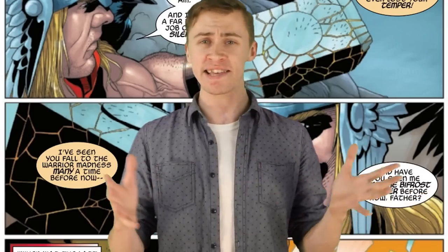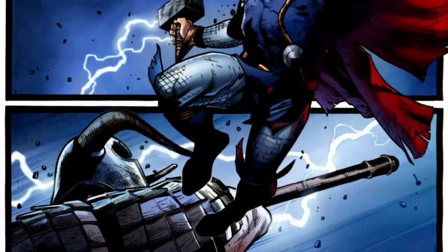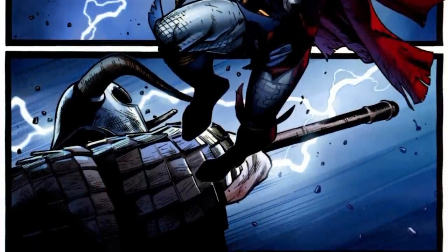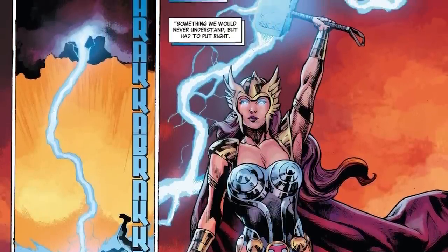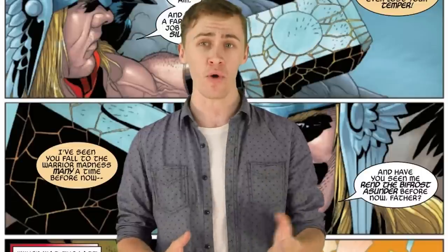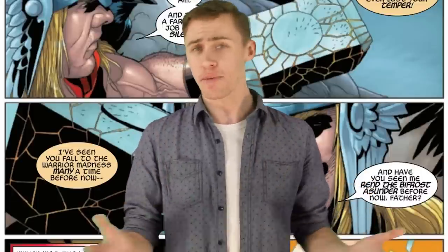But whacking things isn't all it's good for. Mjolnir allows its wielder to manipulate the weather, fly at three times the speed of light, project and channel vast energies like the God Blast, create wormholes, manipulate matter, and so much more. I'm sure it would also do an excellent job at hammering nails too.